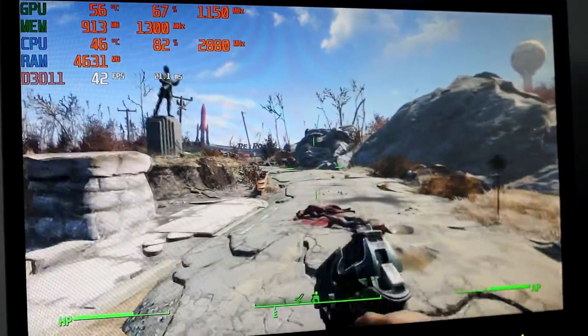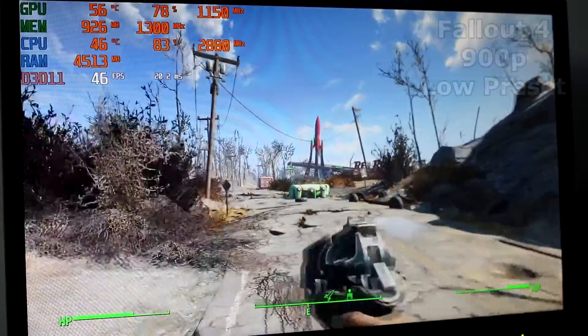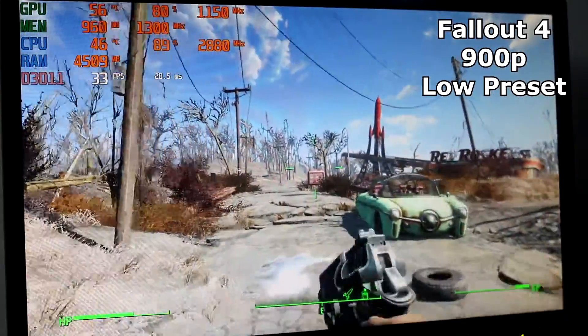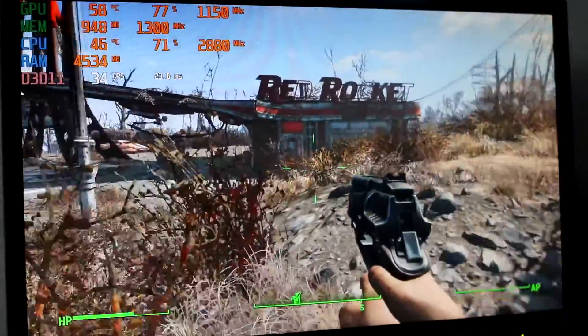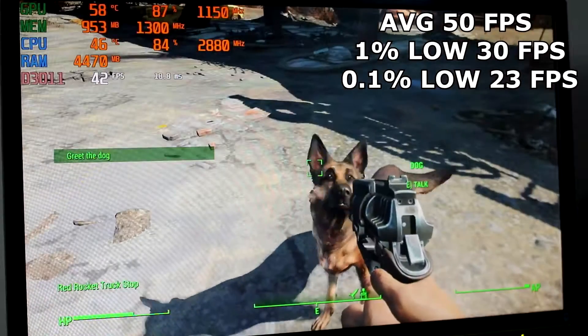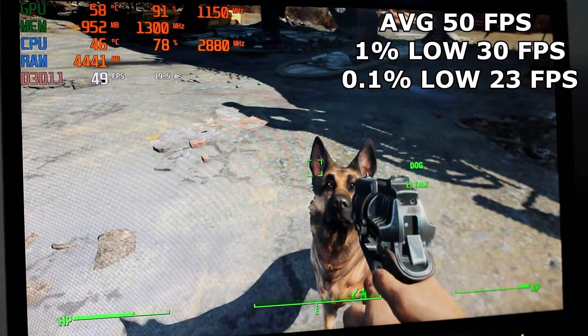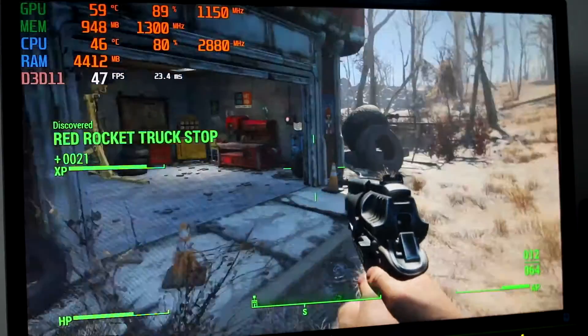Feeling we were nearing the limit of the system's capabilities, I tried Fallout 4 also on 900p low settings. For the most part this was playable, although right on the cusp — I wouldn't push this system any harder. Old Betsy scraped in an average of 50fps, 1% lows of 30, and 0.1% lows of 23fps.